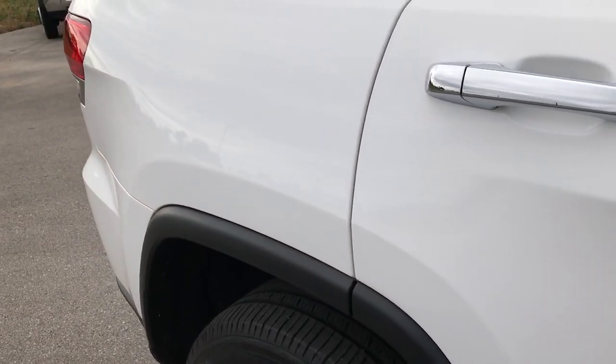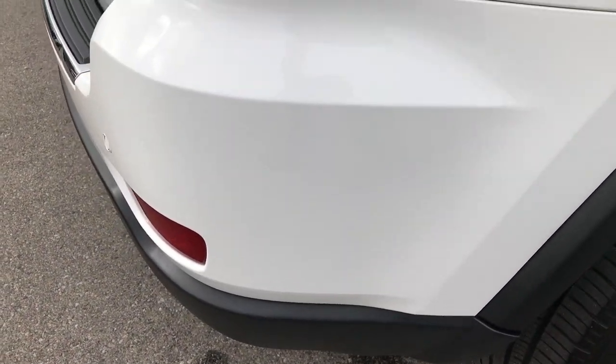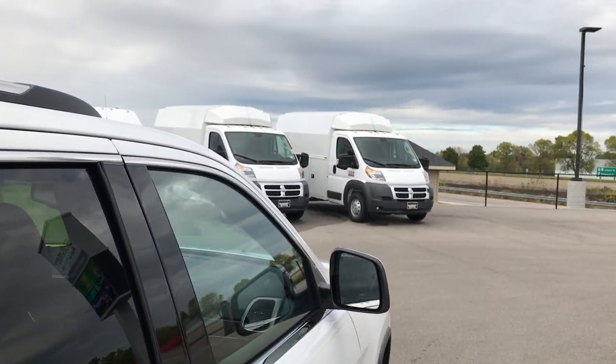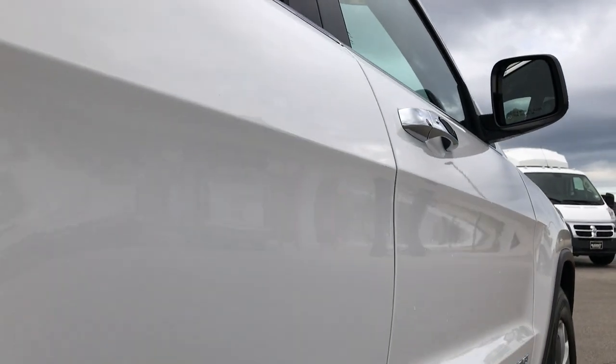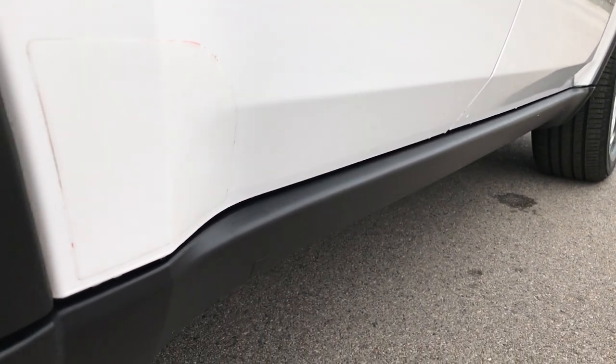We take these HD videos so if you are far away, or even if you're close by and just cannot make the trip down, you can still see the car, hear the car, and have confidence in the vehicle before you even get here. If you have HD capabilities on your computer, tablet, or smartphone, turn them on now because it's like you're right here looking at the car with me.